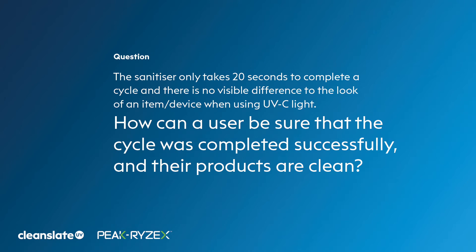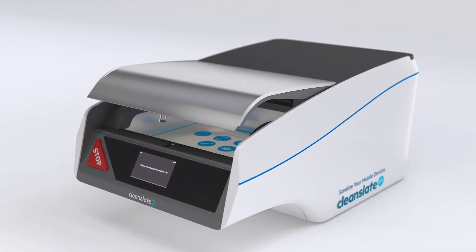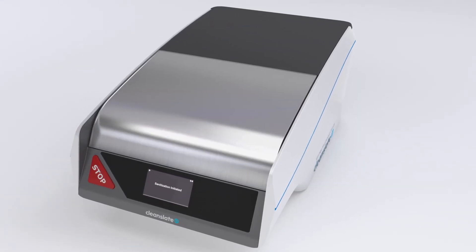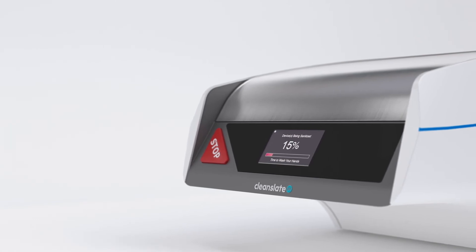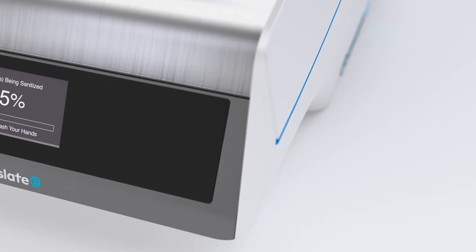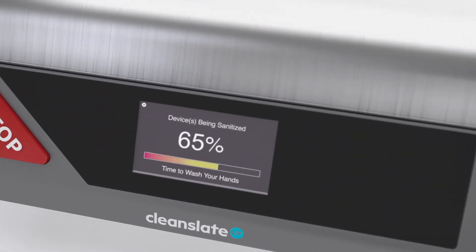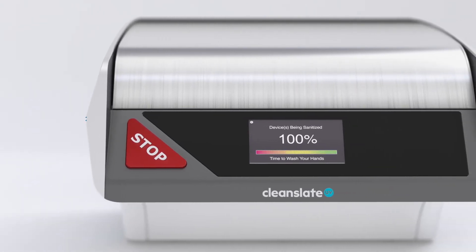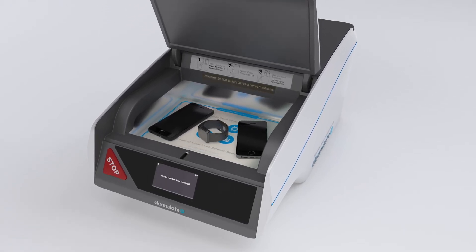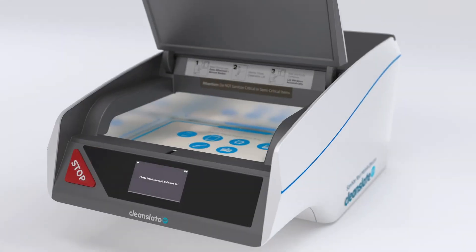The sanitizer only takes 20 seconds to complete a cycle, but there are no visible differences when looking at a device after UVC treatment. To ensure efficacy, CleanSlate tests using validated standards developed by the American Society for Testing and Materials — specifically ASTM E1053, E1153, and E3135 — which are endorsed by the US Environmental Protection Agency and collectively make up the industry consensus for determining UV sanitizer efficacy.